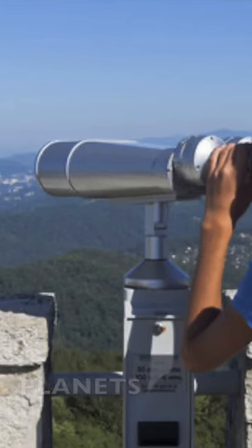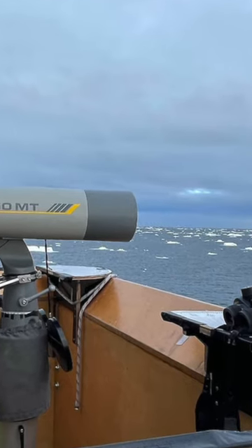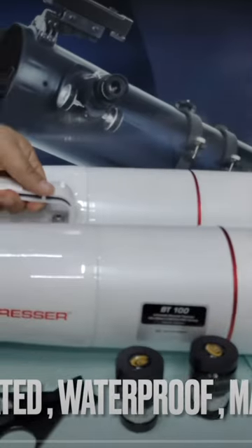Whether you are in coastal areas or on ships, in hilly areas, on aeroplanes, or at a farmhouse — this telescope can be used anywhere. It weighs just 1.8 kg.